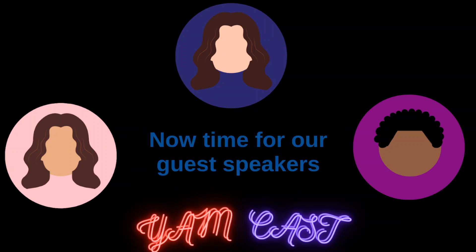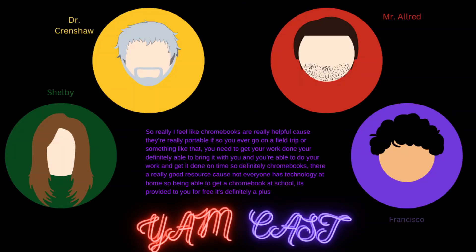Now time for our guest speakers. I feel like Chromebooks are really helpful because they're really portable. If you ever go on a field trip or something like that and you need to get your work done, you're able to bring them with you and get it done on time. Chromebooks are a really good resource because not everyone has technology at home, so being able to get a Chromebook at school that's provided for free is definitely a plus.